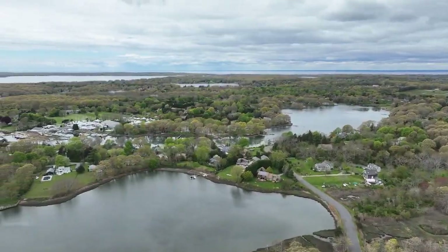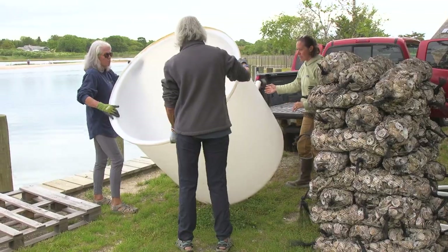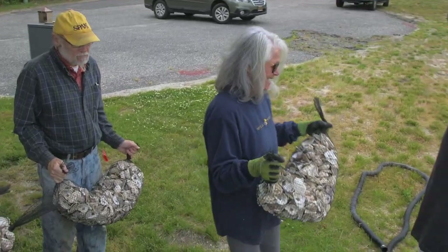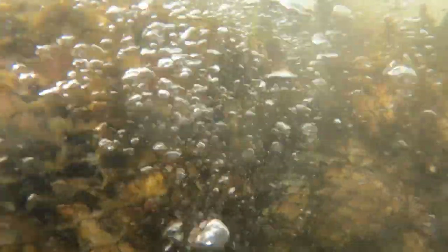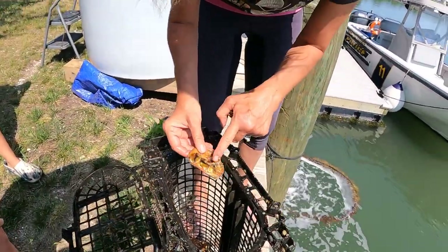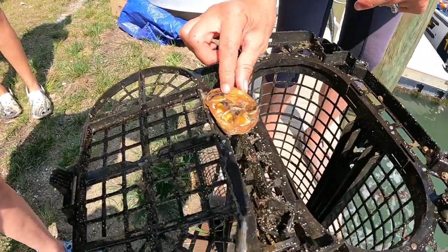We are at Dickerson Creek on Shelter Island. This site is where we have our remote setting tank for our Shelter Island stewardship site for the Back to the Bays initiative. We have a tank that we fill with oyster shells and then add oyster larvae as well as the algae that they love to eat. Within a few days, that oyster larvae sets onto the shell, and that is how we create spat-on-shell oysters — a major step for how we restore oyster reefs.